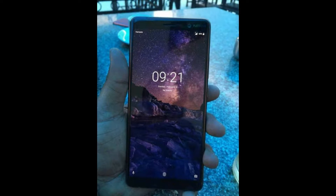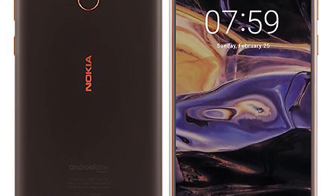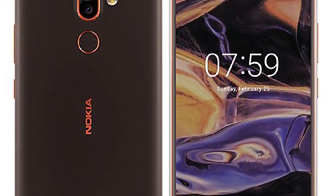The Nokia 7 Plus is expected to arrive at MWC 2018 and is rumored to come with a Snapdragon 660 chipset coupled with 4GB of RAM. No information on internal memory, but my guess is it will be 32GB. It will come under the Android One program, which means timely updates.